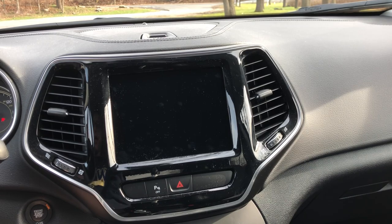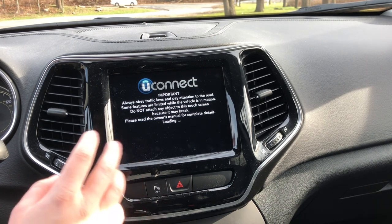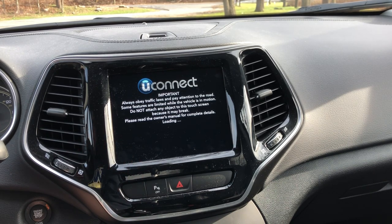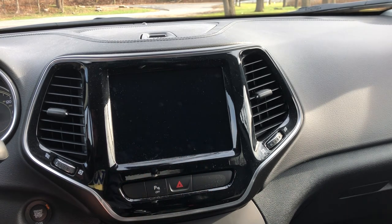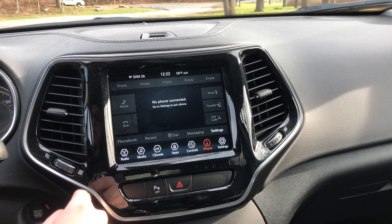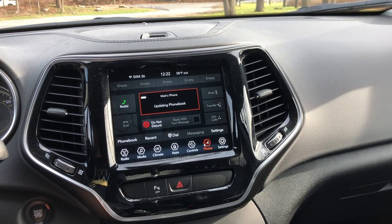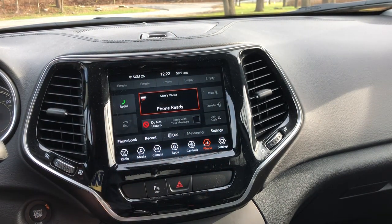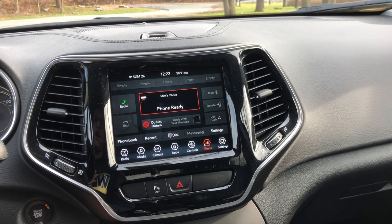Now let's take a look at the Uconnect system. This is the Uconnect 4C display — it's the 8.4-inch screen and it lacks navigation. Here's the startup screen: you'll be able to adjust your driver's seat heating, steering wheel heating, and passenger seat heating right from that screen. It's essentially the same display as my other Cherokees' Uconnect systems — only the fonts have changed and the shapes down here are all hexagonal, which I think looks a lot nicer and very sleek.